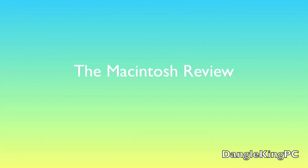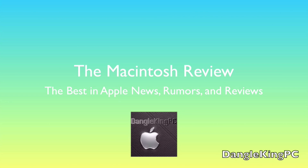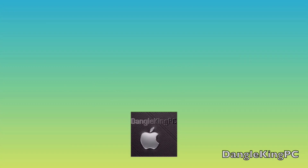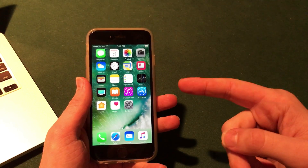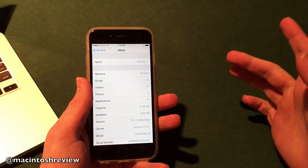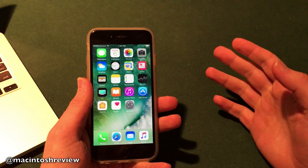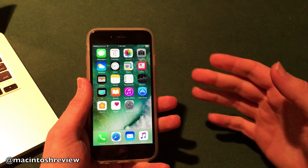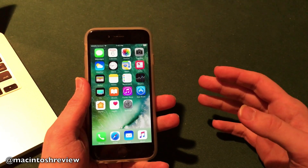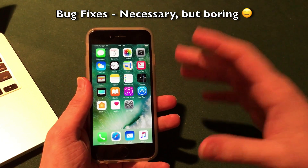I did go ahead and download iOS 10.3 beta 2 onto my iPhone 6. As you can see in the settings application, it shows the new build number for iOS 10.3 beta 2. There really are not too many noticeable changes in this update — Apple really just focused on bug fixes.